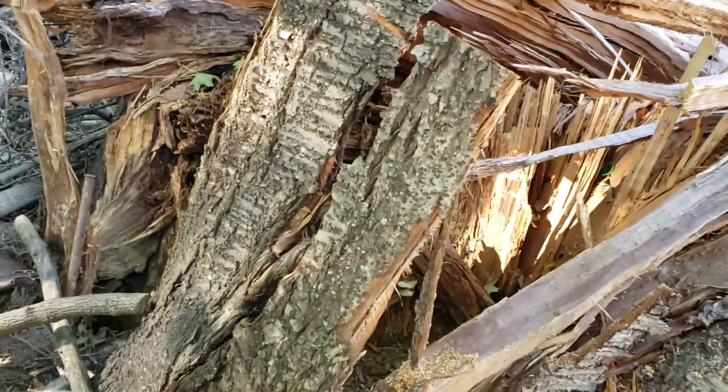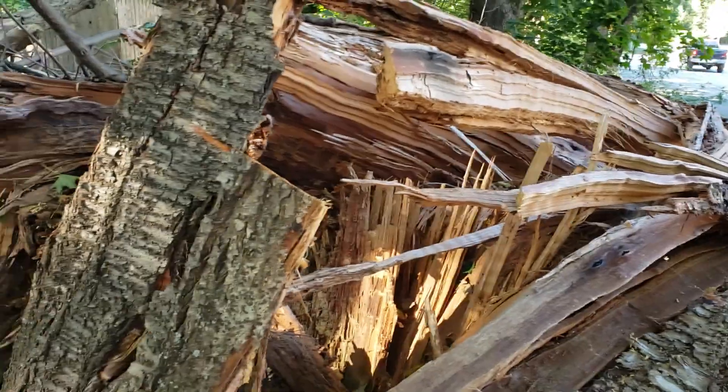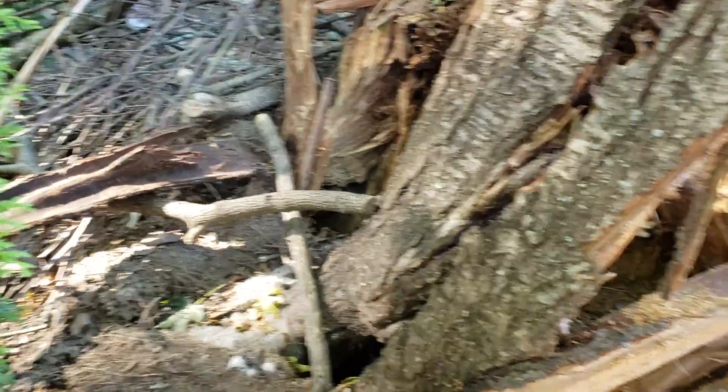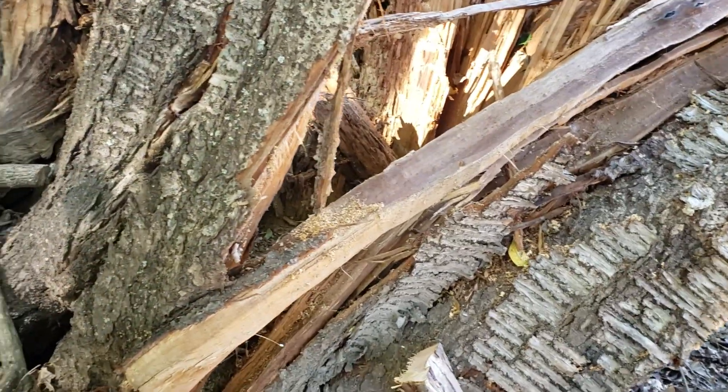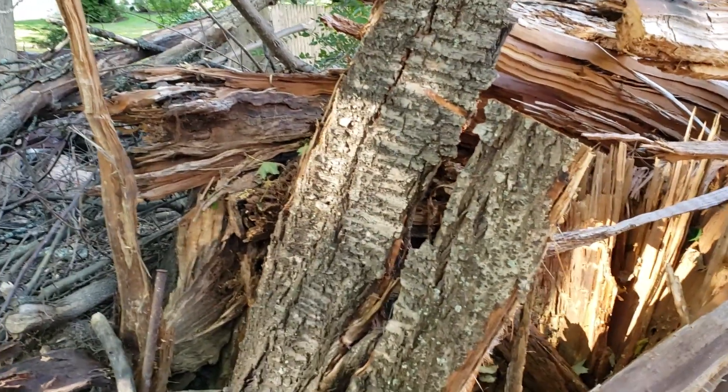There you go. Hope you guys enjoy watching this stuff. One of the main lessons to learn is just to get out there and look around at failed trees and see what you can learn from them, even if they're not your trees. Hope you have a good day. Thanks for watching. Take care now.